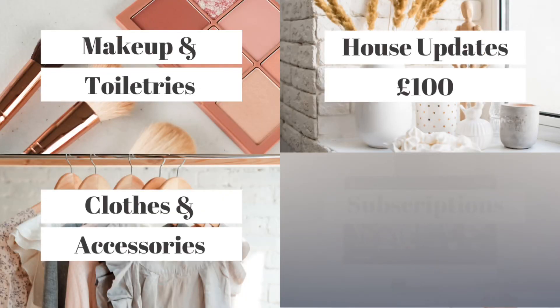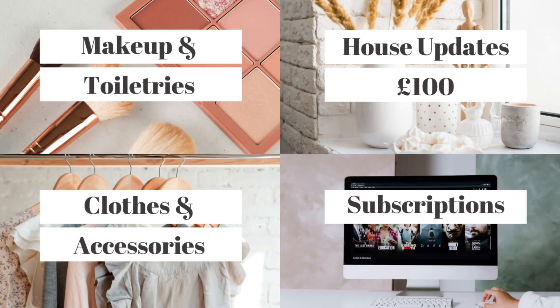For home improvements I budget £100 per month, and each month I make a list of priorities for the house. After a few months you'll be surprised how much you've already bought. The next item is subscriptions like Netflix or any apps you pay for. Even if they're only £5 or £10 each, a few of them can add up, so it's good to include them in your monthly budget. The two most common ones are probably Netflix and Spotify, which are £10 per month each.